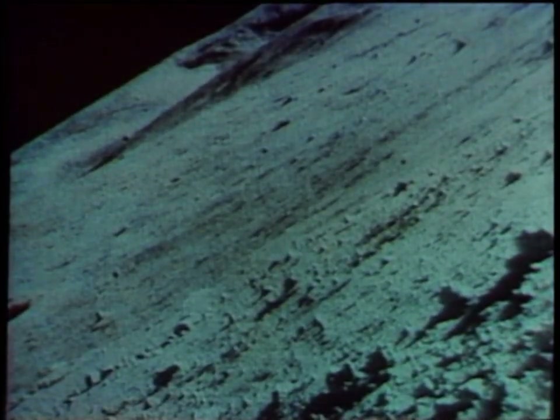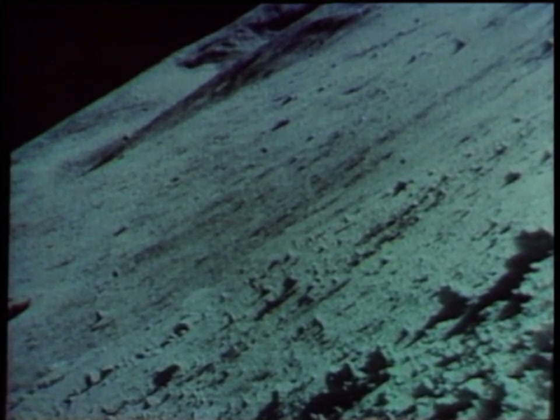This picture shows Surveyor Seven's leg resting against an eight-inch rock. The area in which the spacecraft landed was by far the rockiest encountered by any of the Surveyor spacecraft.